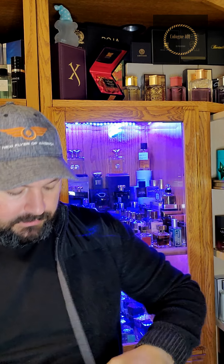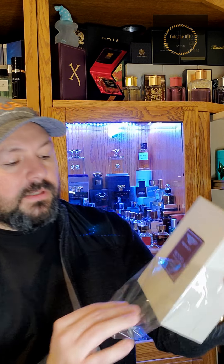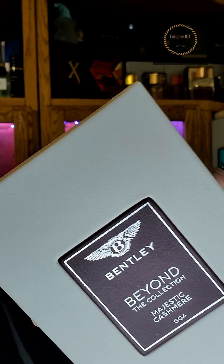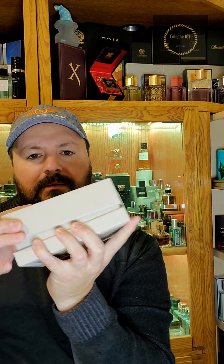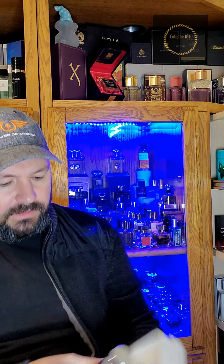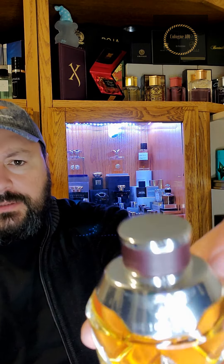Let's move on to the next one — this is Majestic Cashmere. Super, super nice presentation, look at that. Check out that leather wrap on the bottle — super nice. I'm keeping these boxes, this is super nice presentation.